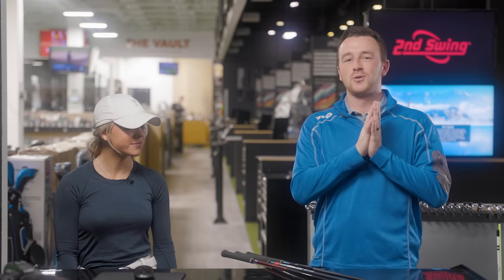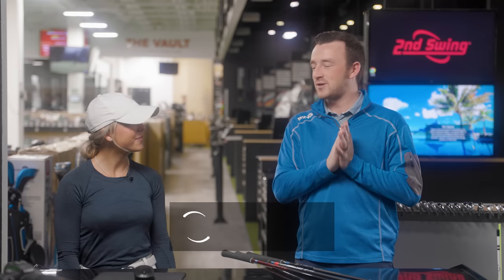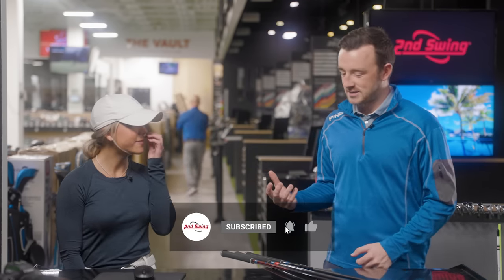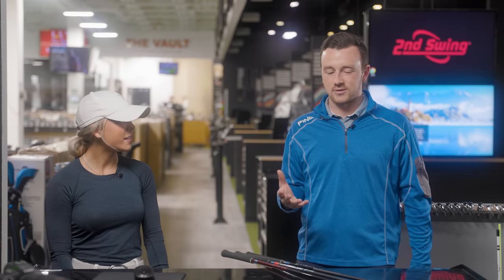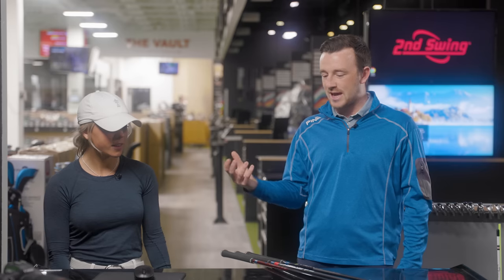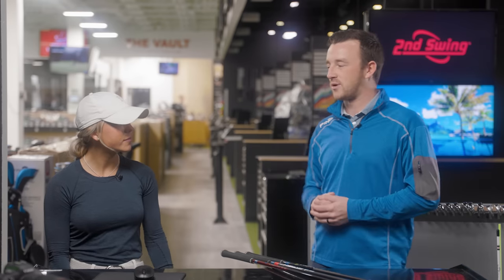Hey golfers, I'm Drew Mahold from Second Swing Golf, joined today by Division One golfer Isabella McCauley. Isabella is here with us today to help do some driver testing for 2023. Thank you for joining us. We're really excited to have you in here today because I think your feedback is going to be very valuable for a lot of people watching this. Tell us a little bit about your game, the driver you have, and the things you're looking for out of a driver.